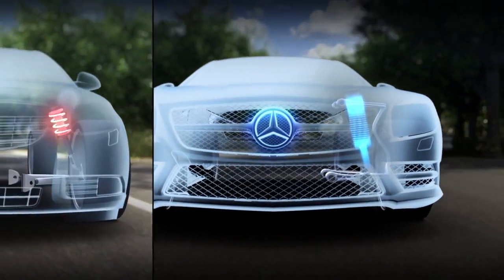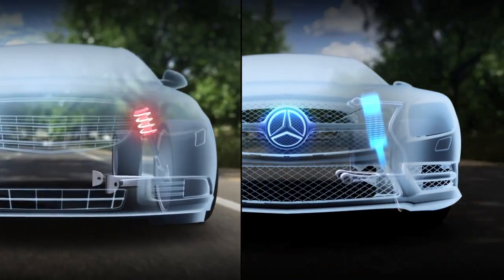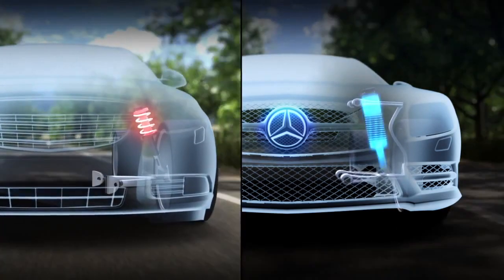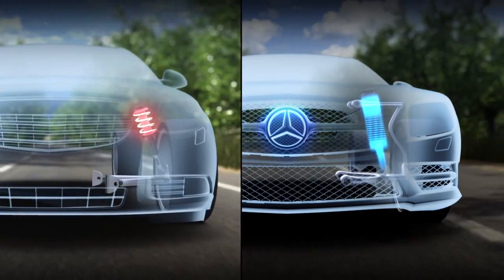Most cars, even those with adjustable suspensions, can only react to all these forces by resisting them. Mercedes-Benz invented Active Body Control to do something more. ABC actively fights back.